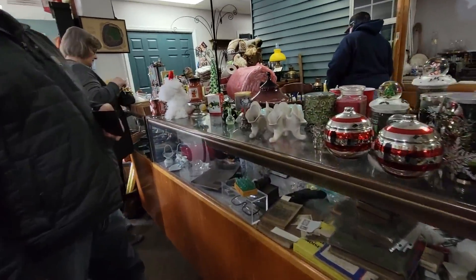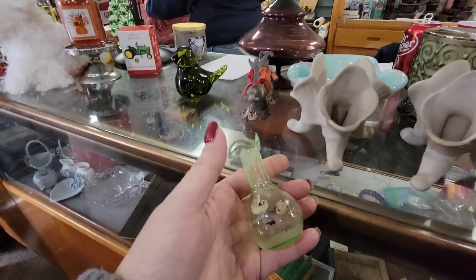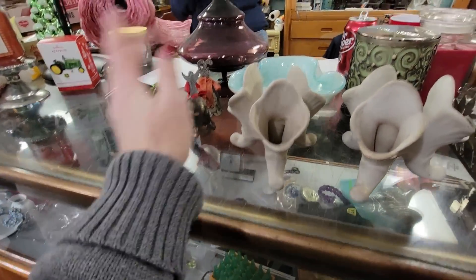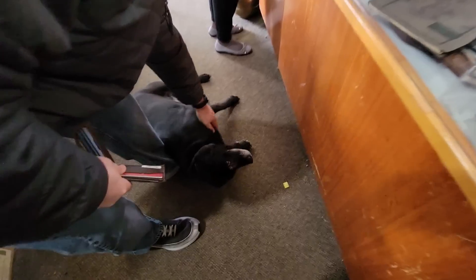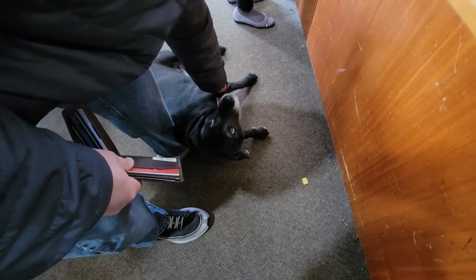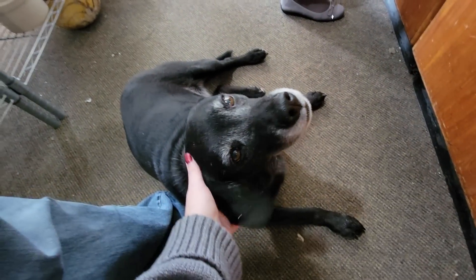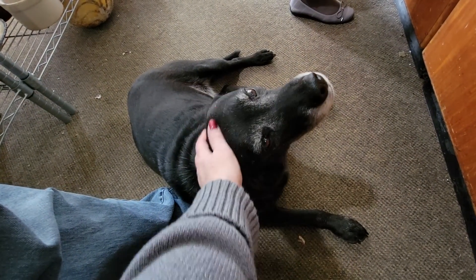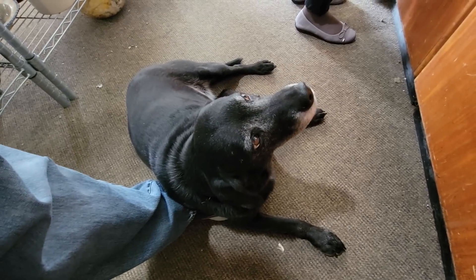So we got candlesticks — this one does glow. The bells, the Murano bowl, the purple. Mark's made a friend. It's so cute — Chloe! Hi baby. Good girl. She likes Mark's foot.